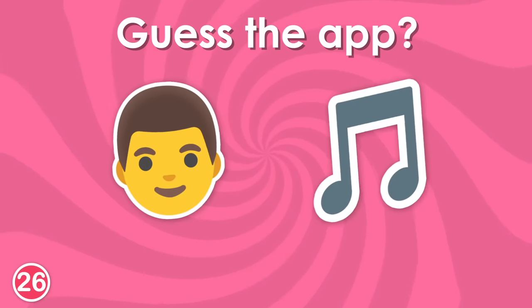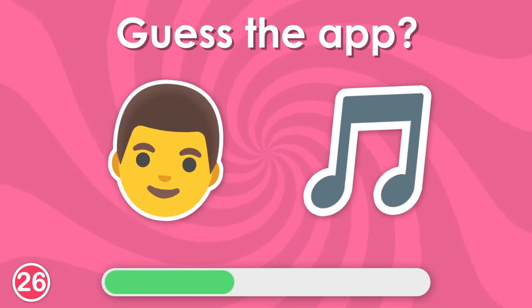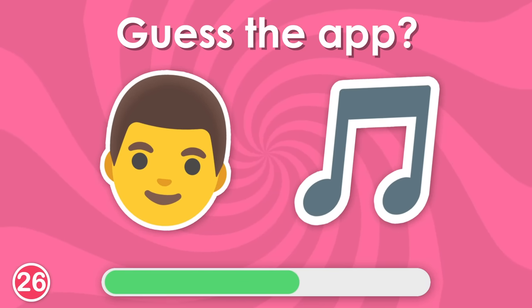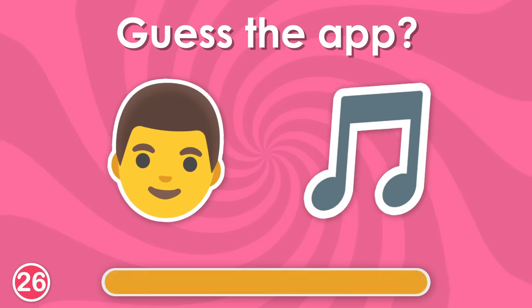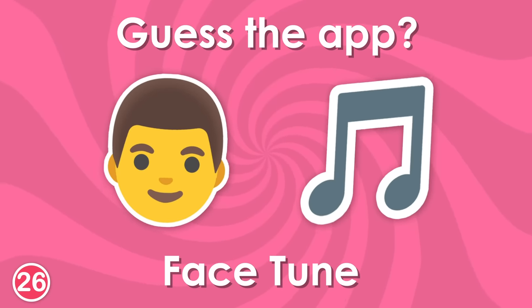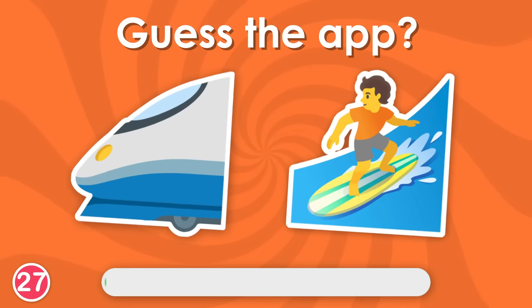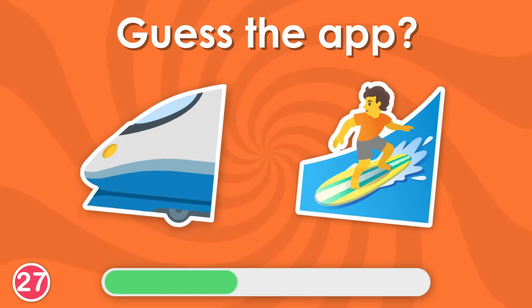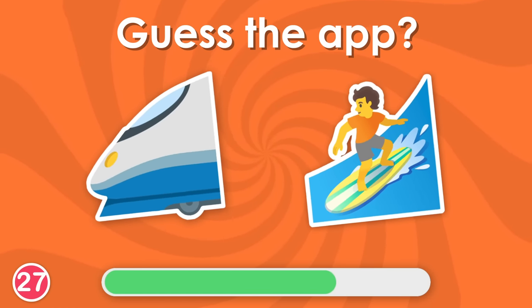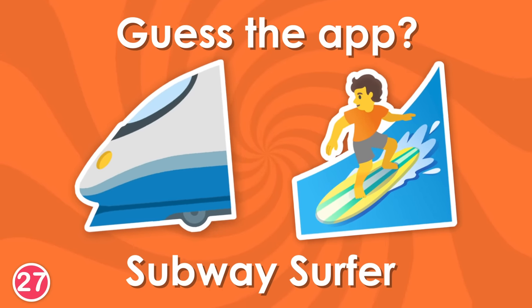I love ordering from them! Next question. Yes, it's Facetune! This used to be my favorite game! Yes, it's Subway Surfer!